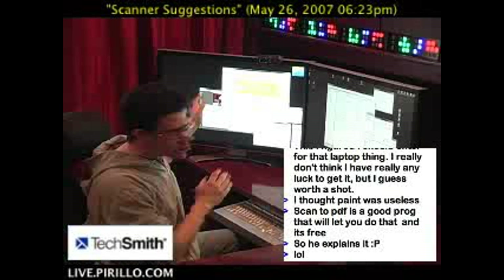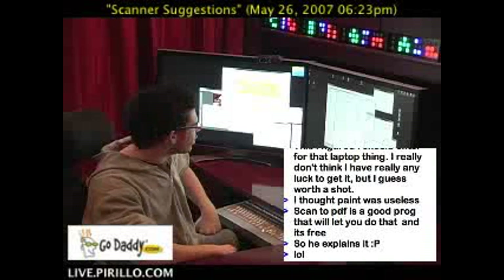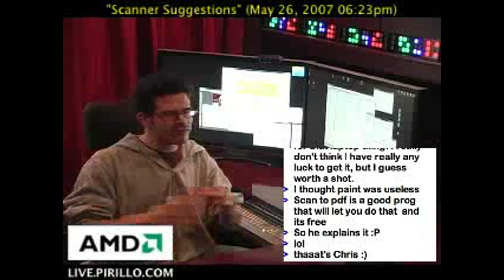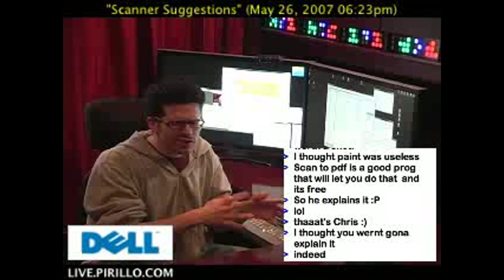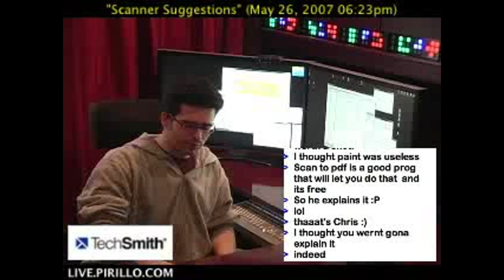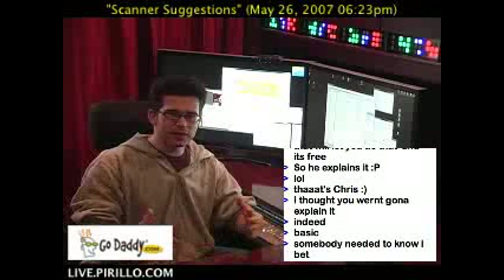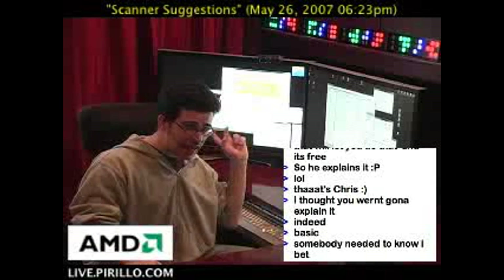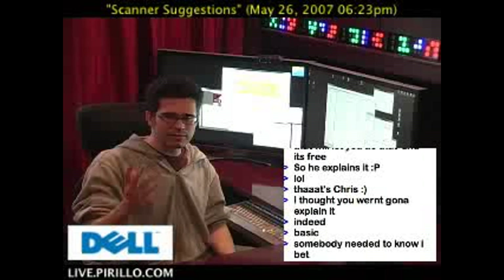So Nuance makes a product called PDF Converter 4 — well, that's the version. PDF Converter will essentially allow you to use your scanner to scan to PDF, and it's very, very powerful. There are a lot of advanced options, and there's some basic stuff too. But if you're talking about wanting to organize everything, you're talking about something more than just scanning — you're talking about wanting to apply some kind of taxonomy to these documents that you scan. Nuance is a good place to start. I should have access to coupons that I'll post to this particular entry so that you're not buying it without saving some money.